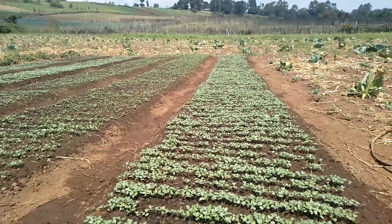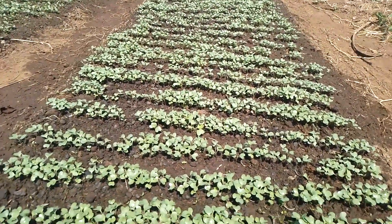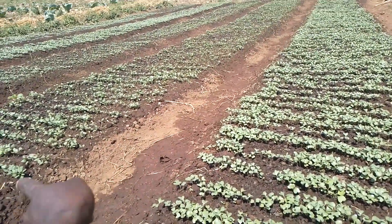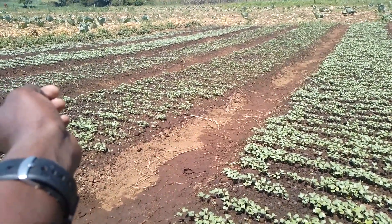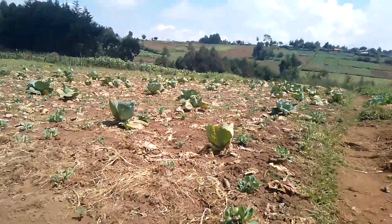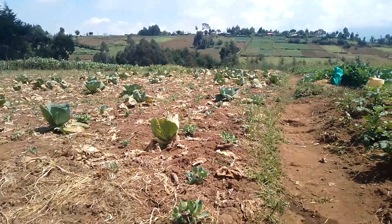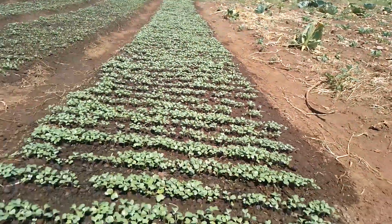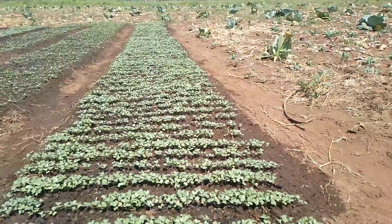This seed bed here will be for selling. This one will be for planting, the other one will be for planting, the other one will be for selling. The two rows which are down there are for planting — they have actually done germinating very well.